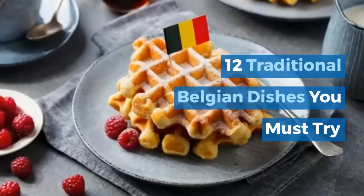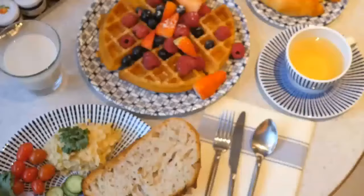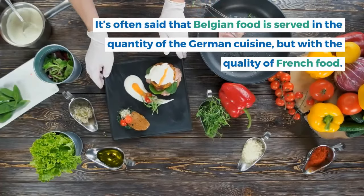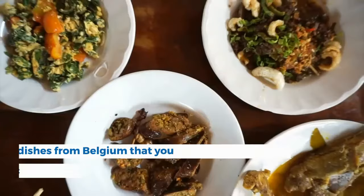12 Traditional Belgian Dishes You Must Try. Belgium offers an interesting cuisine with influences from France, Germany, and the Netherlands. It's often said that Belgian food is served in the quantity of German cuisine, but with the quality of French food. In other words, Belgian food is both delicious and filling. Here are 12 traditional dishes from Belgium that you can try for a local experience.